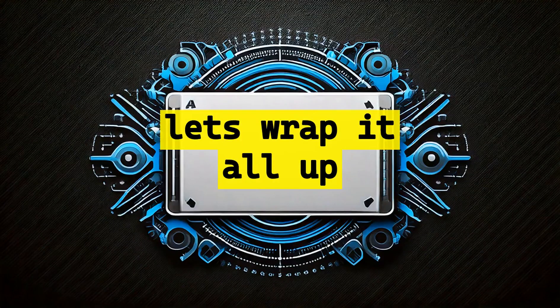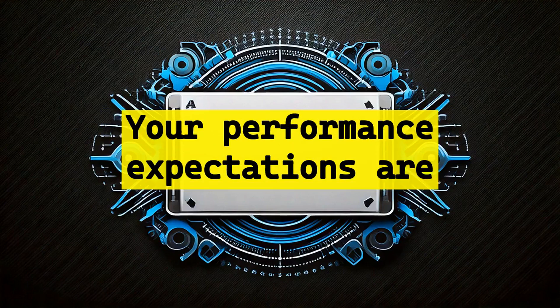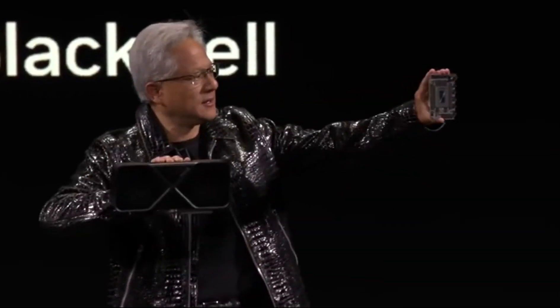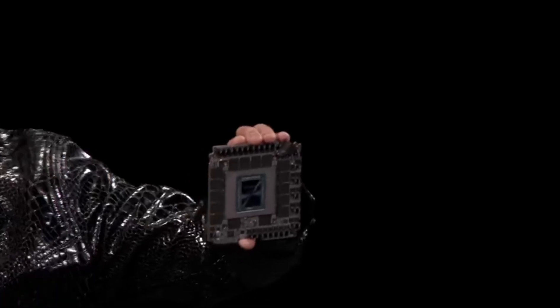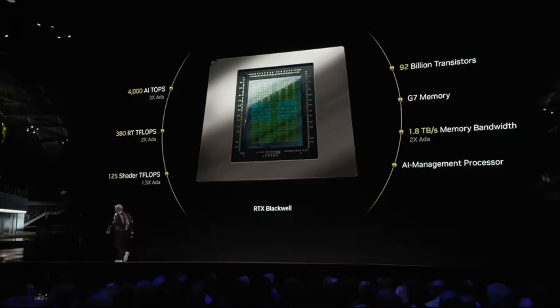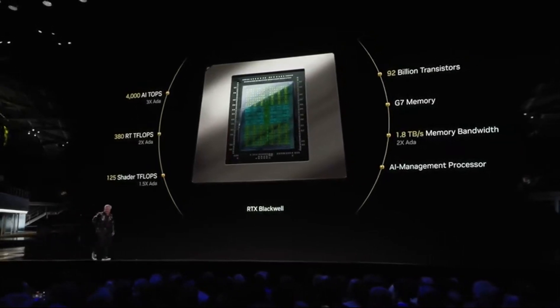Let's wrap it up by addressing what truly matters when investing in a GPU — your performance expectations are only as good as your last-minute research. So those are the speeds and fees. How does it compare? Well, this is the RTX 4090.